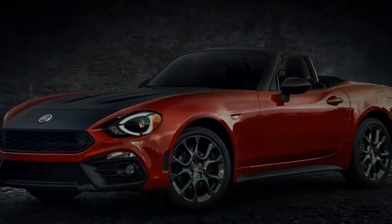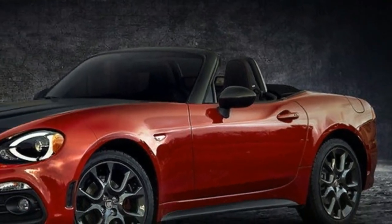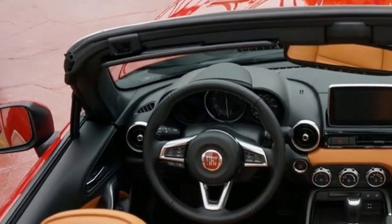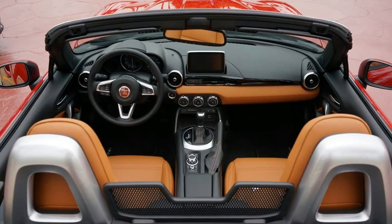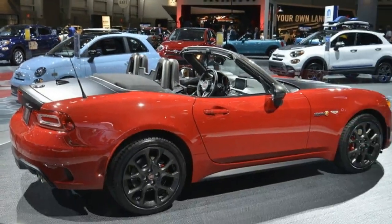It might not have a Scorpion badge on its nose, but it is more than worthy of the Abarth name. Hopefully Fiat is already working on a full-fledged 124 Abarth for the US market, but until the performance-oriented cabriolet arrives, the Elaborizino seems to be a thrilling option if you are in the market for a compact roadster.